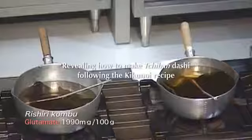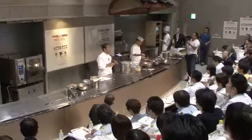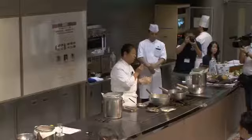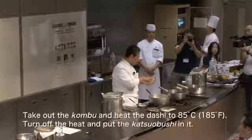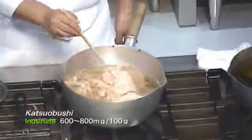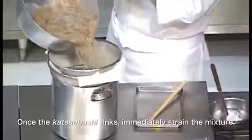Next, he prepares an umami-rich version of traditional dashi. Leave the mixture at 60 degrees Celsius for an hour. By using this new method, you can get 30% more glutamate. The katsuobushi is added below boiling point as well. After turning the heat off at 85 degrees Celsius, we put in the katsuobushi, then strain the mixture immediately to achieve the kind of dashi used in Kyoto these days.